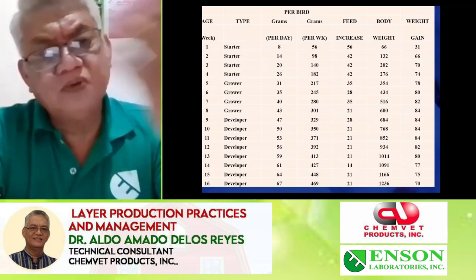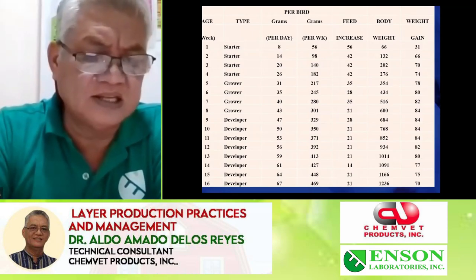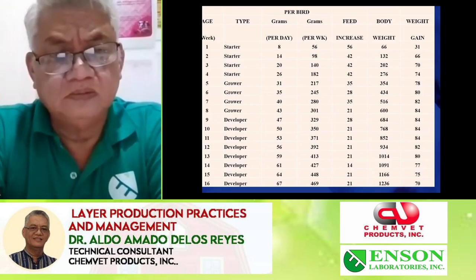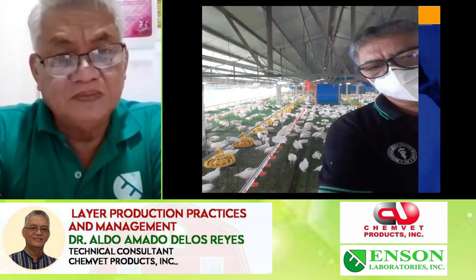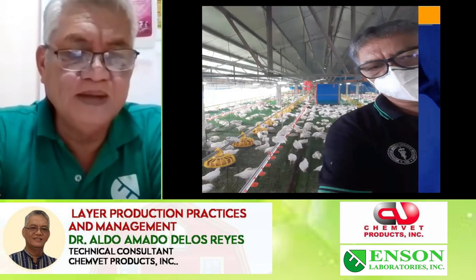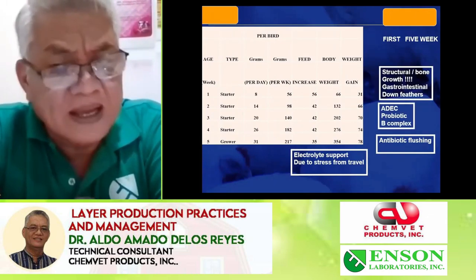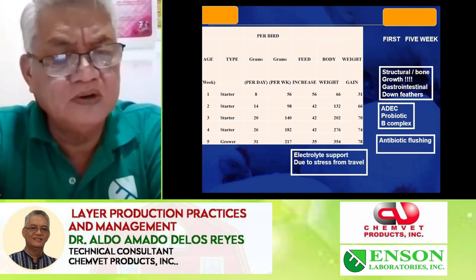From one to 16 weeks, we use booster or starter, then grower, then developer — all with different formulations as suggested by their strain breeder layer operations. For the first five weeks, you just need to provide probiotics to improve the gut system, ADEC for bone formation, and B-complex to improve appetite. Of course, you need to give electrolytes upon arrival.